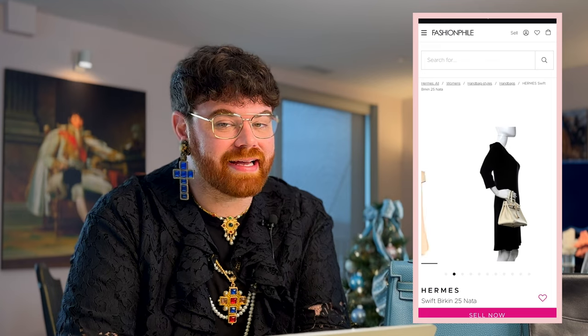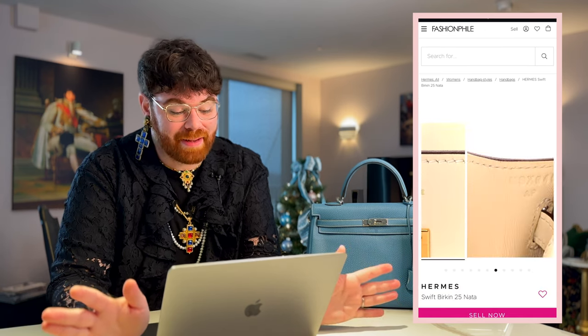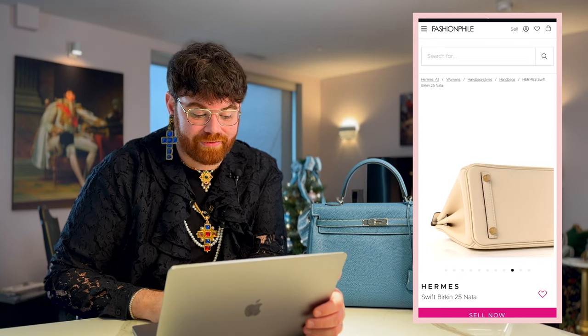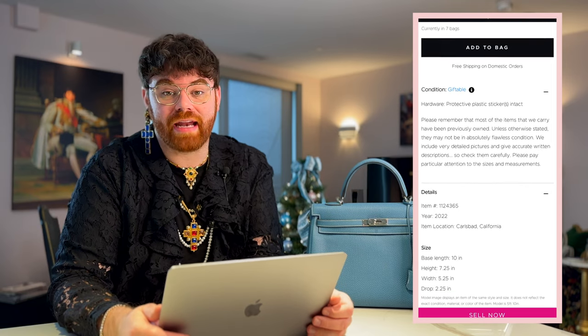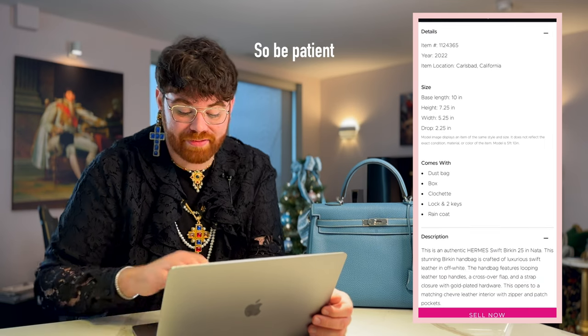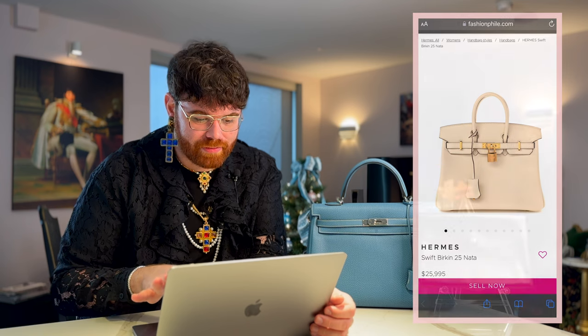The next Birkin is Swift leather — a Swift Birkin 25 in the color Nata. They did this one with gold hardware. Personally I really like Nata paired with rose gold — it looks really warm and luxe — but this one is absolutely gorgeous. Could I pull off a 25? Probably not, but it does make more sense for everyday carry. This is a 2022, priced at $25,995 — it just hit the website recently so it's not even 5% off yet, but it comes with a dust bag, box, clochette, lock and two keys, and raincoat — a complete set. The gold hardware does show some wear on the feet, so I think I'm more of a palladium hardware kind of guy personally.